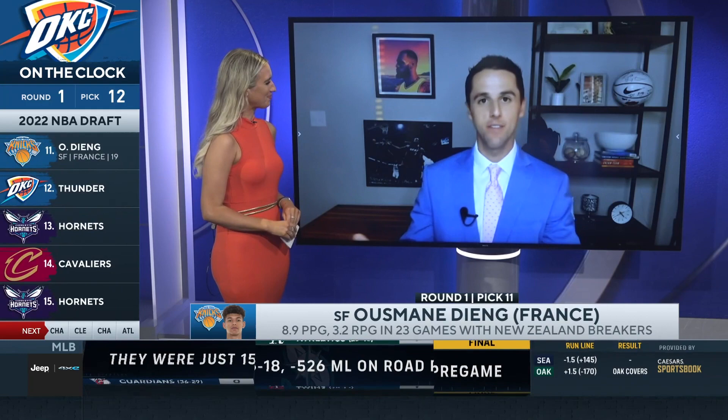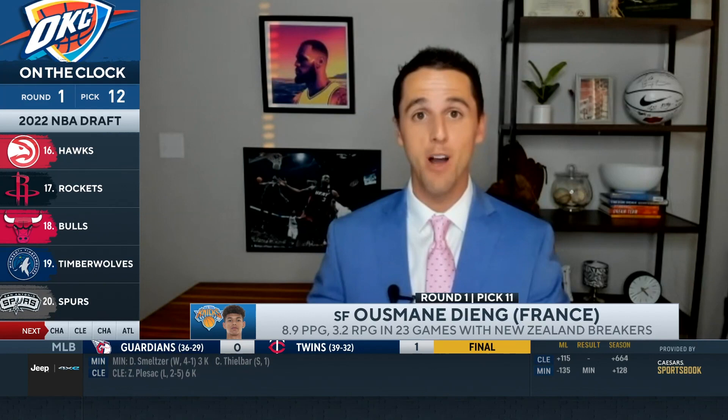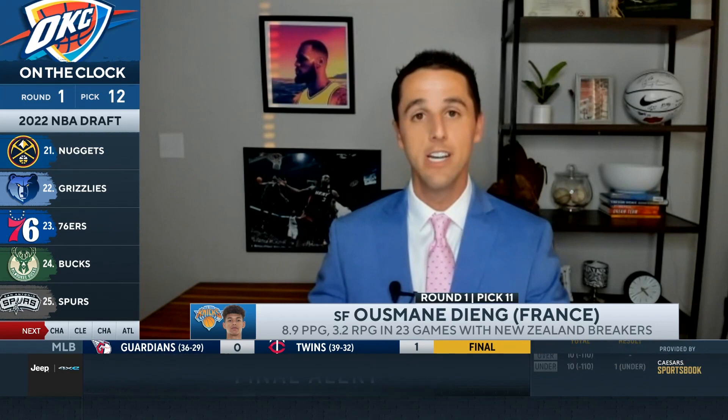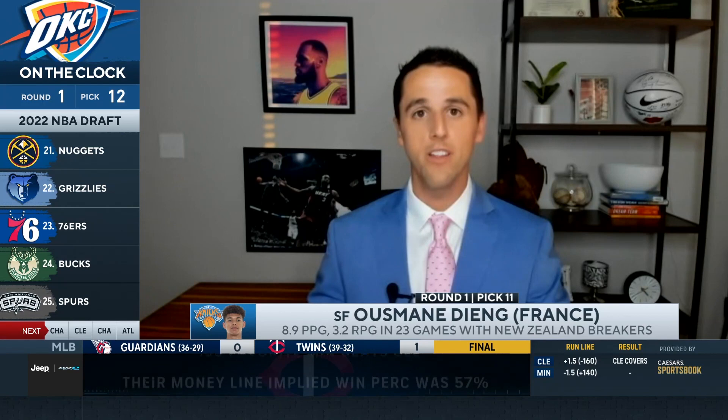This is one of the most high-risk, high-reward prospects in this draft. Very pleased to see him go in the lottery. This is a guy who in the CBS Sports Top 100 we had as a Top 14 prospect, and we actually had him mocked to the Oklahoma City Thunder. So no surprise that the Thunder are giving up some assets to go and get Jang. He fits exactly what Sam Presti, the GM of the Thunder, typically targets: guys who are very long, very smart, can handle the ball, and can shoot the ball.